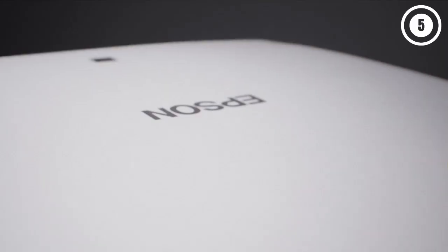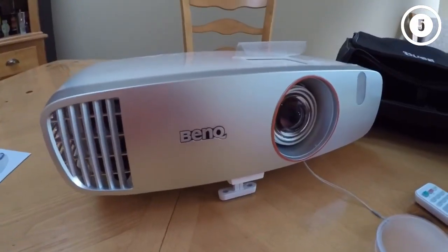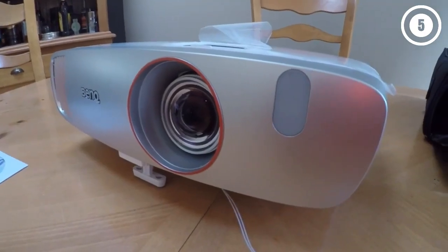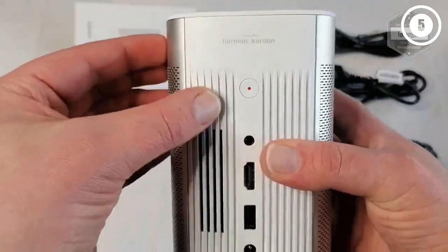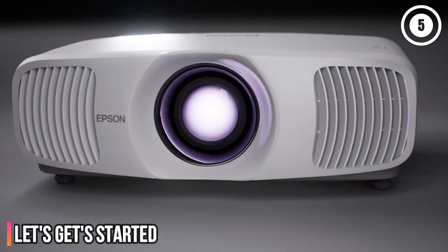Hello, everyone. Today we'll take a look at the best projectors in the market for 2023. I made this list based on my personal opinion, and I'll try to help you find the right one for your needs. To see the most up-to-date prices and find out more information about these projectors, you can check out the links in the description below. Let's get started.